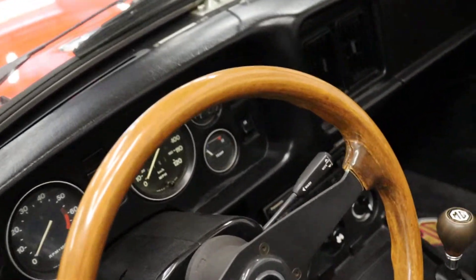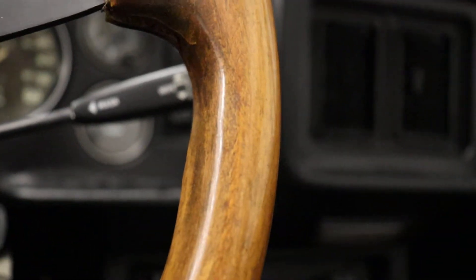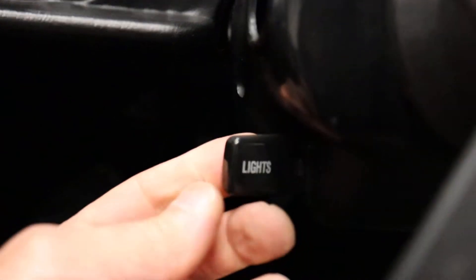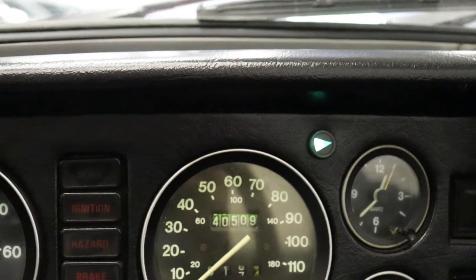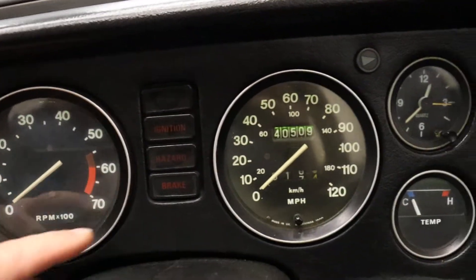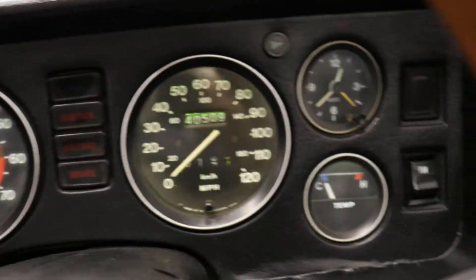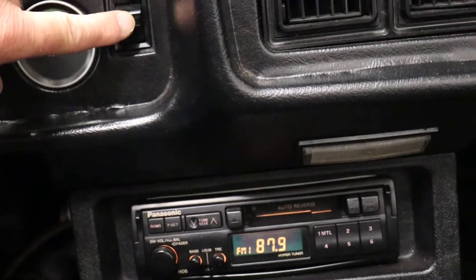I've run through the electronics and the gauges, and everything I've tried has worked so far. It starts right up — that can't be very common in the MG world. Your light switch is right here; all the way down is lights. Right turn signal works, left turn signal works, and hazards are over here — those work. Gauges: oil pressure, fuel gauge, tachometer — that takes a little while to catch. Clock is operational and temperature gauge. The fan works, though you may not be able to hear it.